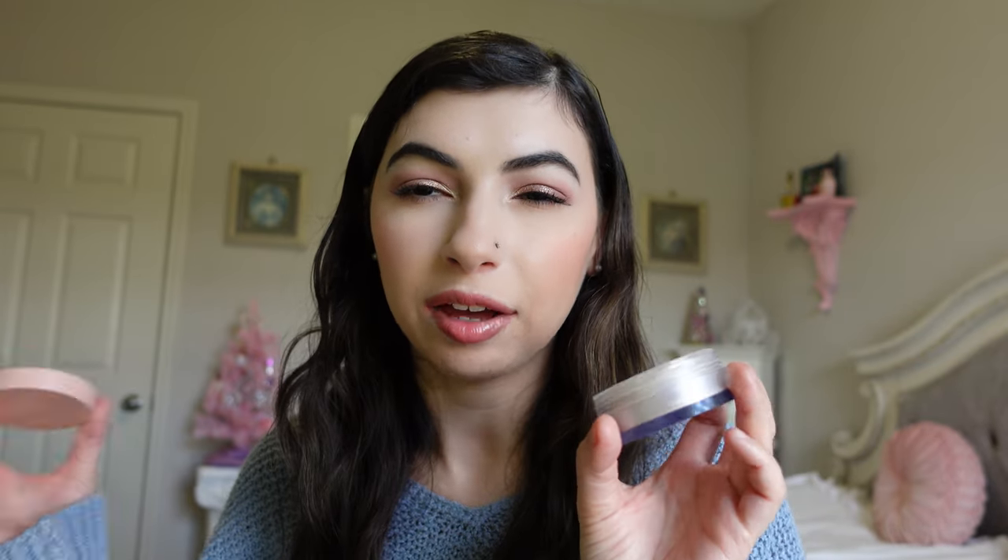I just went through the e.l.f. Halo Glow setting powder. I definitely want to repurchase this — it was a really nice powder that gives a little bit of glow to the skin and sets the makeup. It's in the shade Light. I feel like I went through it kind of fast. I have other powders currently so I might not repurchase right away, but if you want an illuminating powder that's super affordable, this is a great option.